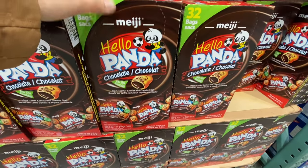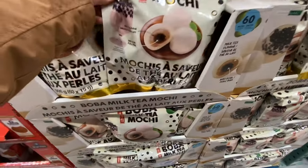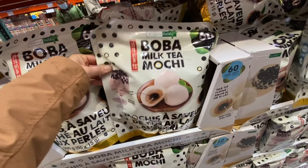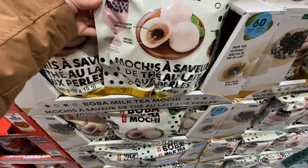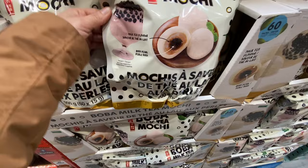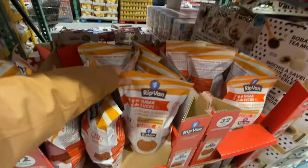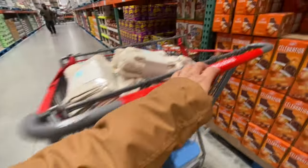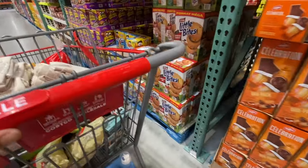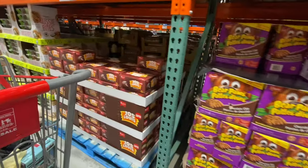There are some chocolate filled cookies I don't remember seeing before, and a new Boba milk tea — 60 packs for $9.99. There's also an option served as a dessert for $11.99: caramel and vanilla waffles. Little Bites are $9.99 and Bear Paws are $10.49.